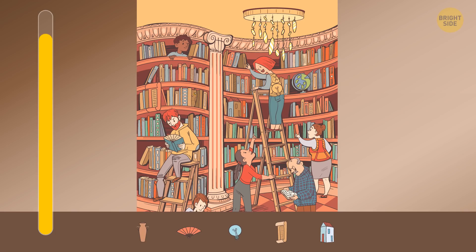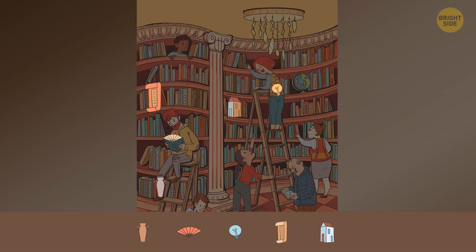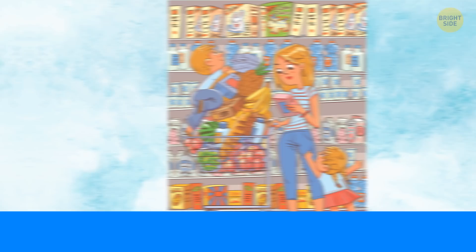Now I'll be showing you some pictures, and your task will be to find all the hidden objects in each of them. Here's the first one. You need to find the five objects you can see at the bottom of the screen. Here's where they are. Did you manage to find all of them?